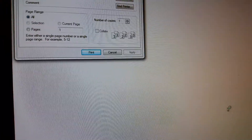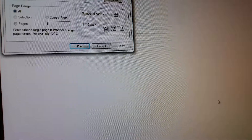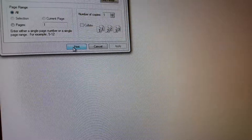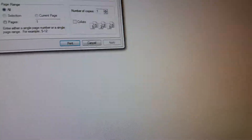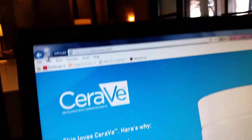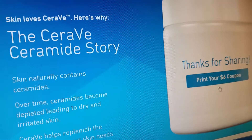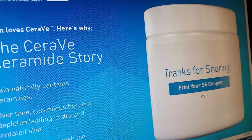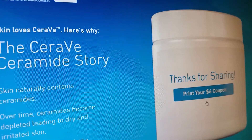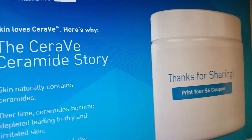Then you're gonna have an option to print the six dollar coupon. It prints like a PDF but they're all unique. After you click print, you can go back — the window will say you already printed it — but you can go back and print another one. You can print two per browser, so if you have multiple browsers on your computer you can print two per browser.